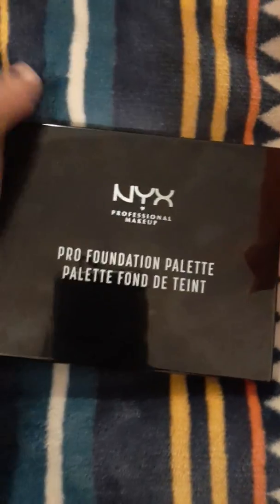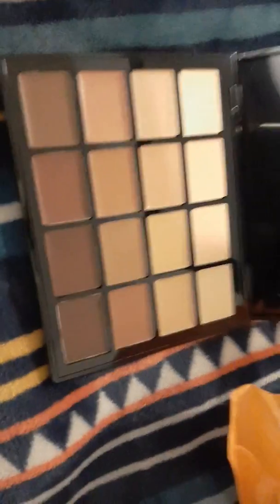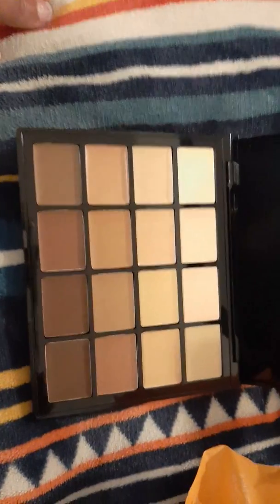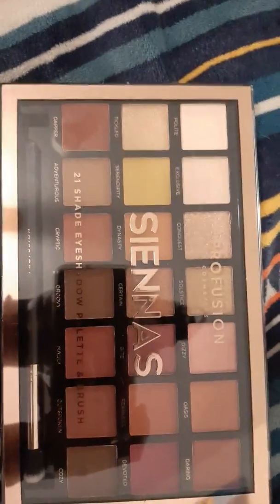My next item — and also my favorite — is this NYX Pro Foundation Palette. I got this because I have some clients I wanted to do this weekend and I wanted to make sure I had foundation just in case they didn't bring any. It's great for a makeup kit because you have so many different shades to choose from, you can mix shades, and it's pretty thick so you can use it as both a foundation and a concealer. Very convenient.